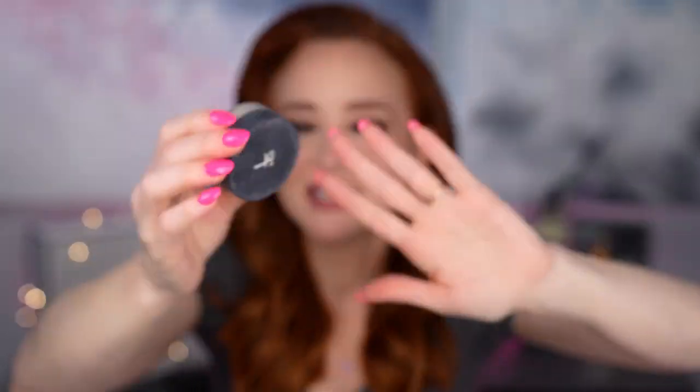First up is the IT Cosmetics Bye Bye Pores translucent setting powder. It's supposed to blur pores and cover fine lines and wrinkles. It's very light and powdery with a soft finish. Even though it has a mattifying effect, it tends to settle too much into my fine lines. It does okay with pores, but you don't get a lot of product for the price, so it's not on the top of my list.